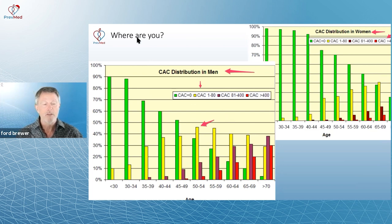By the time men are 50, actually more men have plaque than don't have plaque. For women, by the time they're 50, still 70% of them have zero plaque. You have to get up to about age 60 before women cross that 50-50 divide. Interesting information.